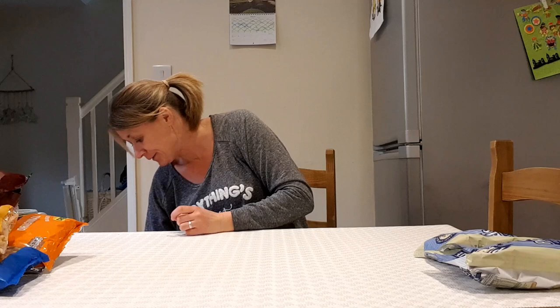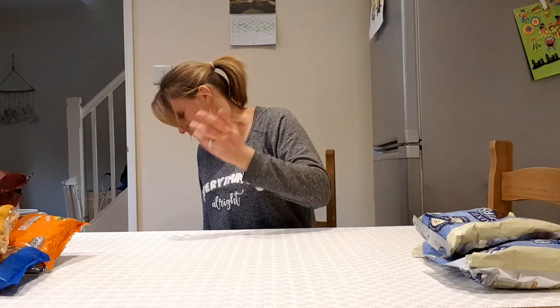Both my lads like pretzels so I picked up two — actually three — bags of these. Just the original sea salt flavour pretzels. I'm not a lover of pretzels but the boys love them and will eat loads. They'll eat them as a snack or with a meal.